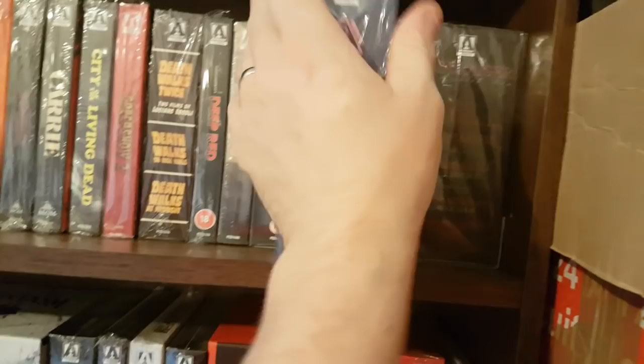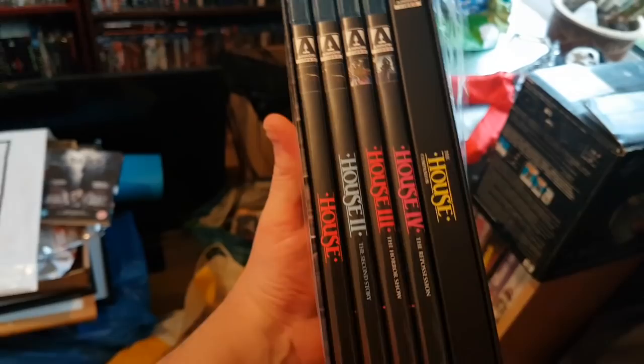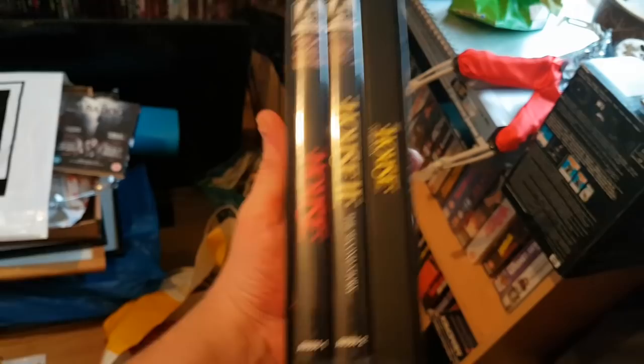Then the monster set — the Scarlet Box, Hellraiser one, two and three, signed by Doug Bradley. There were a lot of people at Horrorcon getting his signature on this set. Classic films — part one's amazing, part two's good, part three's just fun. Then the House complete collection, four films. House I really loved, House 2 was fun, House 3's a good slasher, House 4 is just shit. Remember watching the first two at the cinema back in the day. Also picked up House 2 Stories off eBay quite cheap.